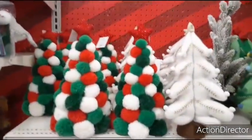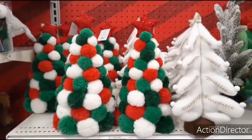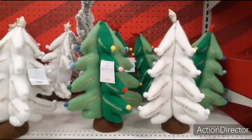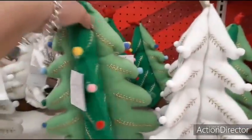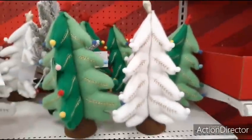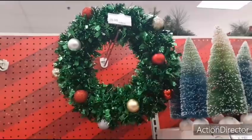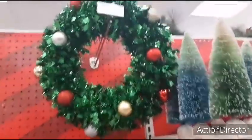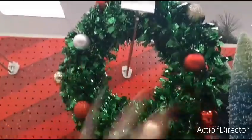They also have pom-pom trees — very colorful, red, white, and green — $15. They also have felt trees in two different types of green, plus white and gold — $15. They have this wreath left for $20; you could honestly make that, I think the $9.99 store sells the form by itself and you just stick on some ornaments.